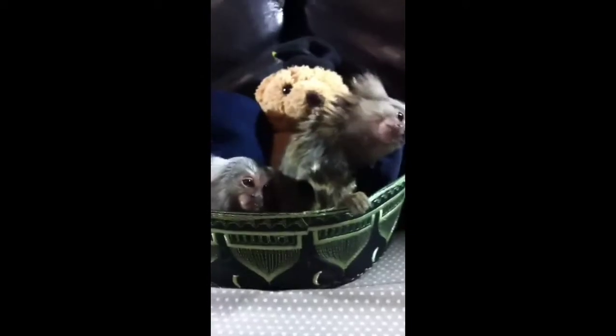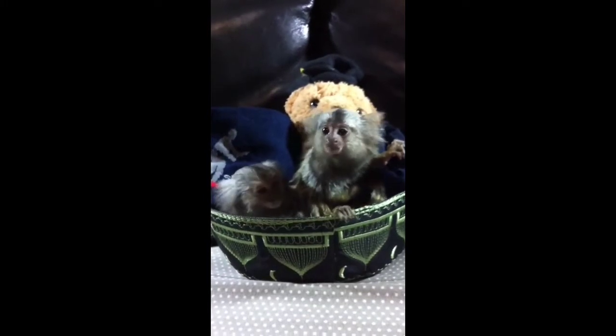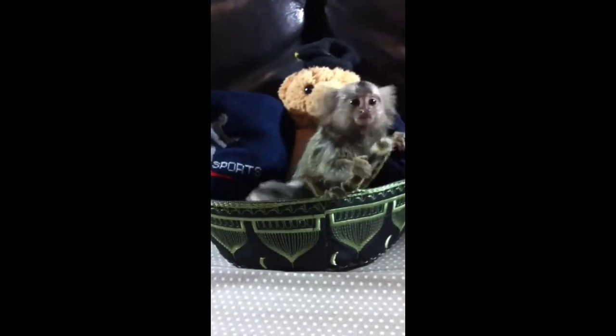Marmosets have a coat of orangish-brown fur with a mixture of brown and black stripes. The dark fur of this small animal helps to hide it as it moves across tree branches. The fingernails of this monkey serve as claws that can grasp the bark of a tree as it climbs.